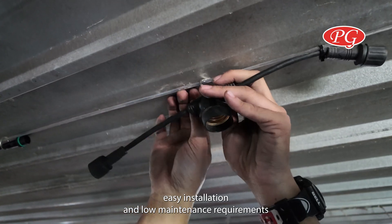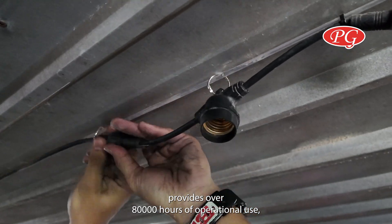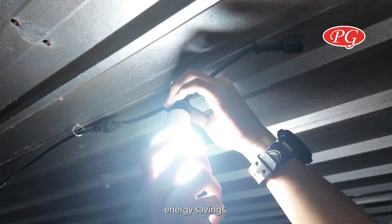Featuring easy installation and low maintenance requirements, it provides over 80,000 hours of operational use, a 5-year performance guarantee, and instant energy savings.